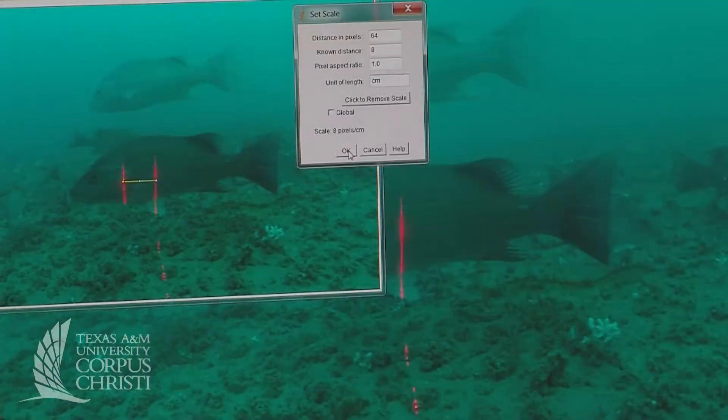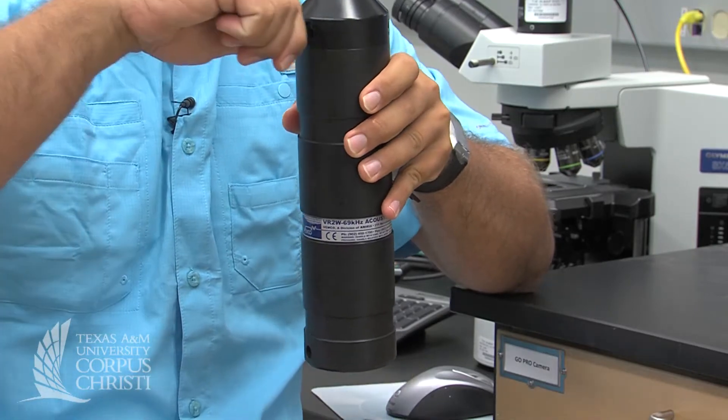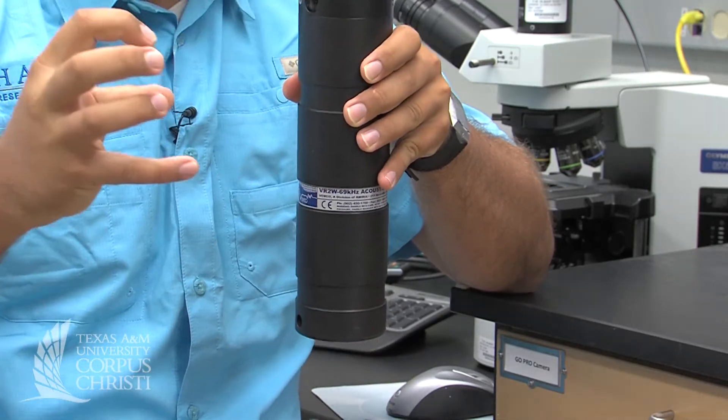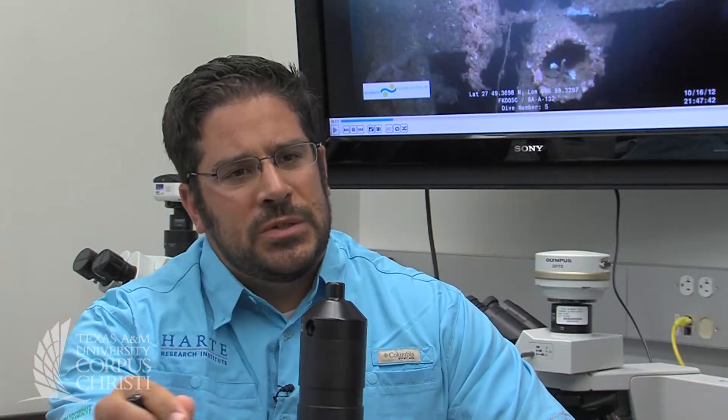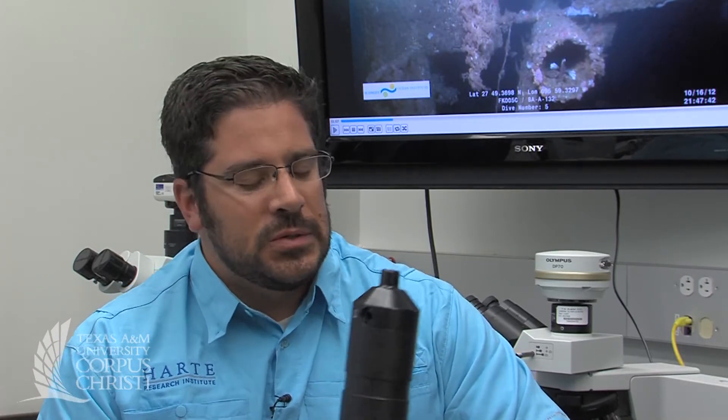When we get back we have a large amount of video to go through — we identify every single fish species that we see and also count the total number of each species at a given time. One of our major projects is an acoustic telemetry system, where we set up an array of acoustic receivers at different stations and track fish movements between those stations.